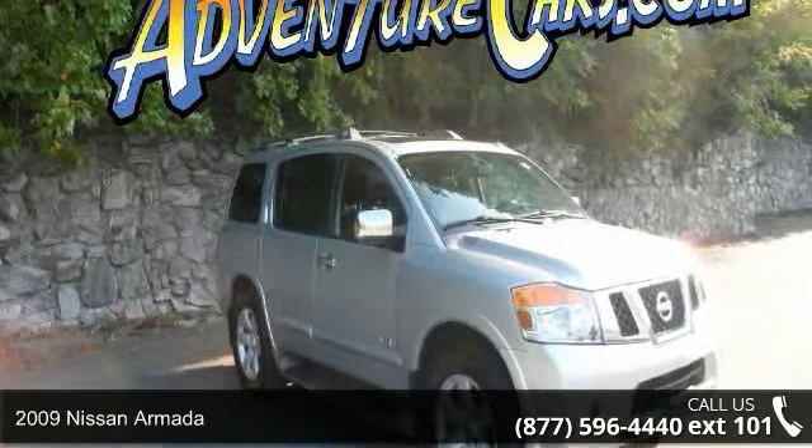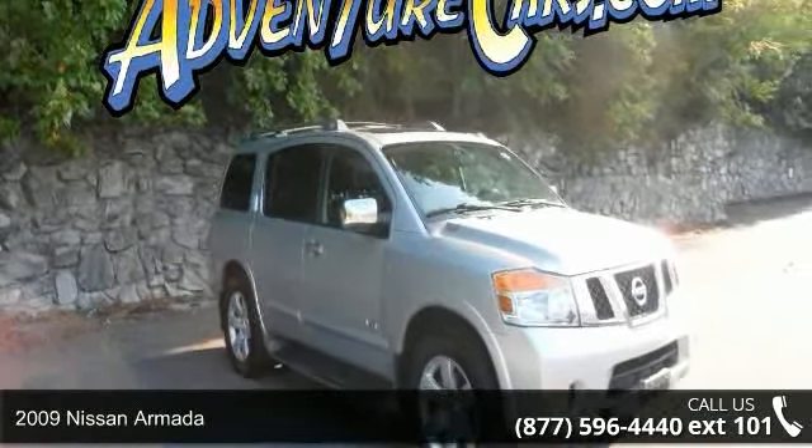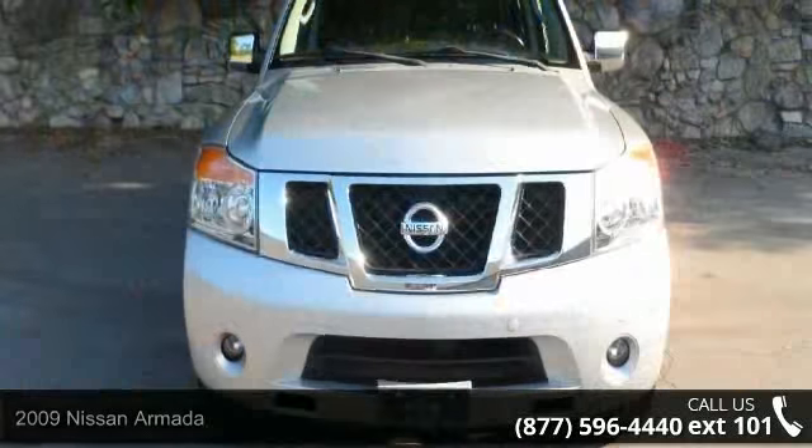Step into the 2009 Nissan Armada. If you are looking for an automobile with great features, look no further.